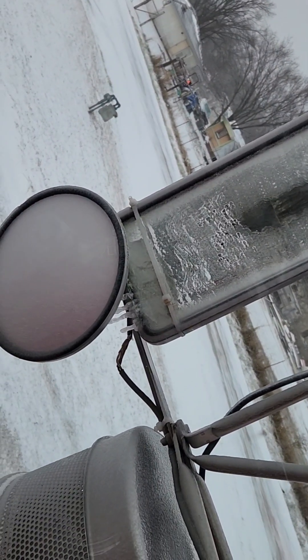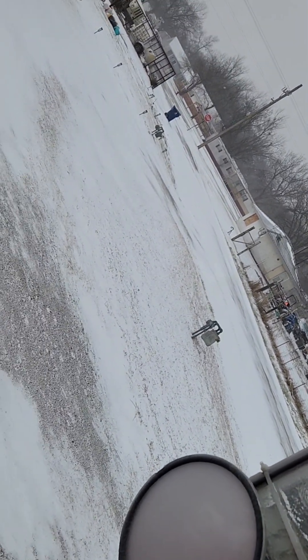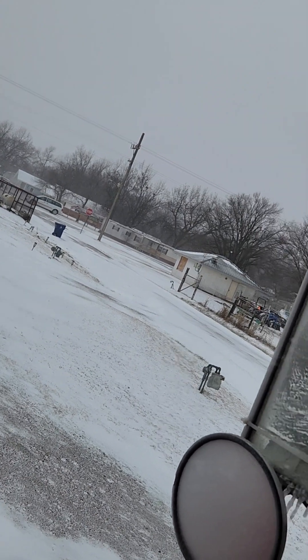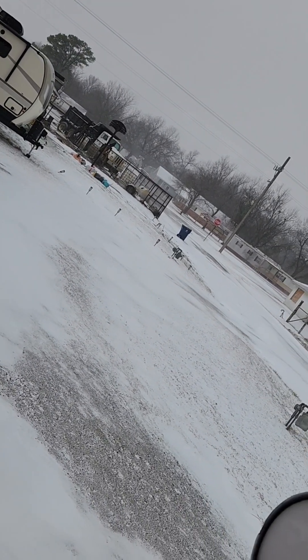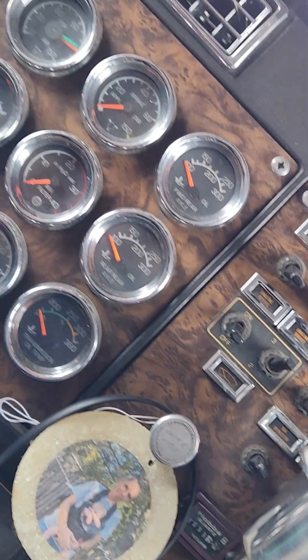My heat does work in there, so little by little it's melting. I'm not going to leave it on because it just wastes battery power, so the only thing I got going on is the fan for the heat.